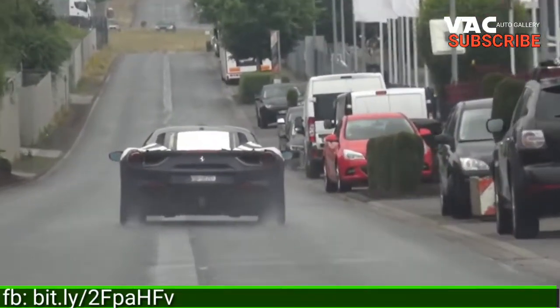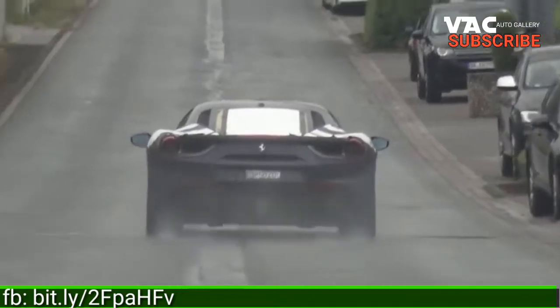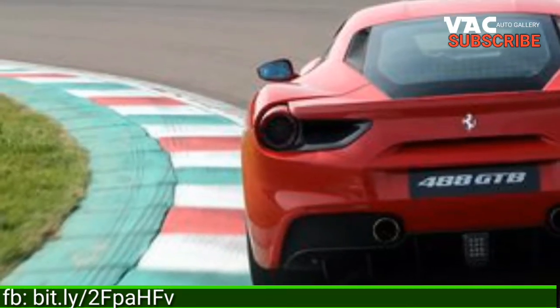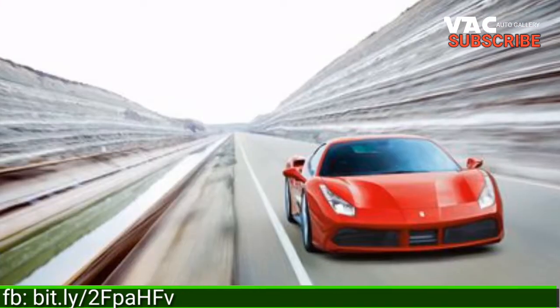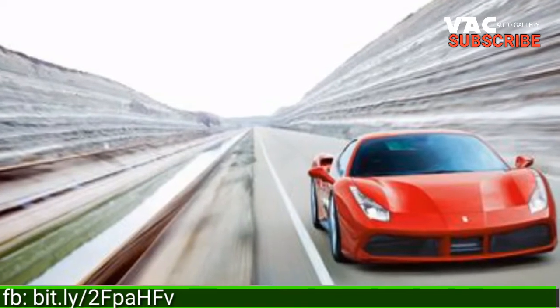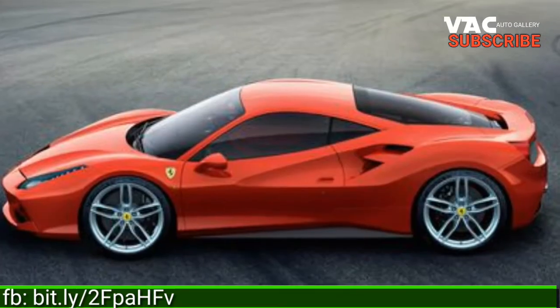Not visible here are the lightened body, stiffened suspension, enhanced brakes, and finely tuned chassis electronics we expect the GTO to adopt in an effort to extract even more speed from the 488. On the aesthetics end of things, expect the production car to wear special wheels and aerodynamic add-ons such as front and rear spoilers.